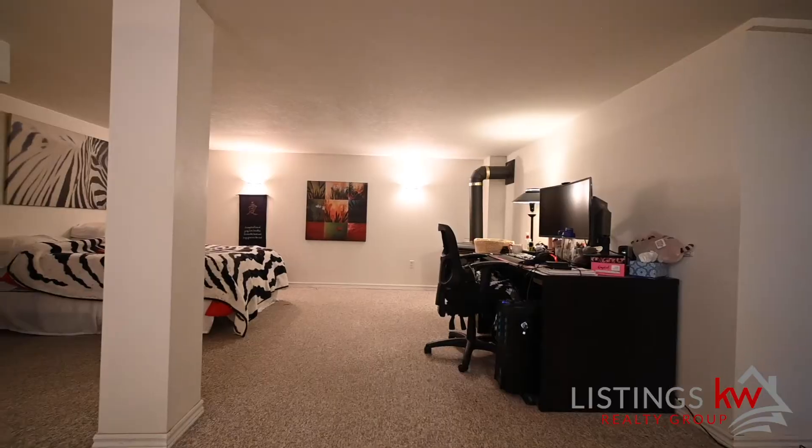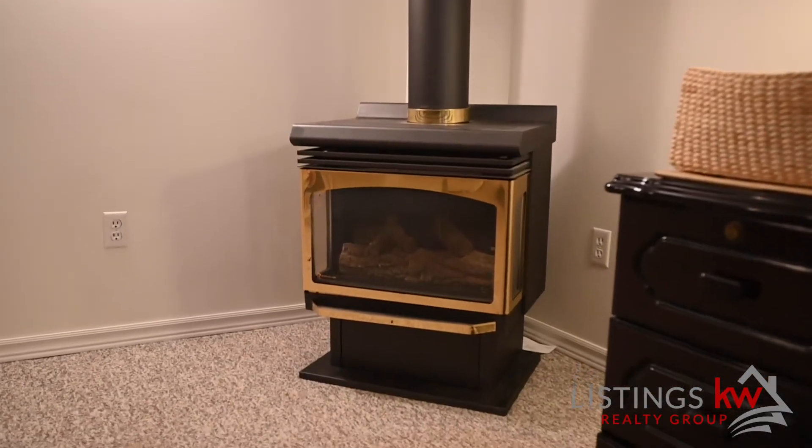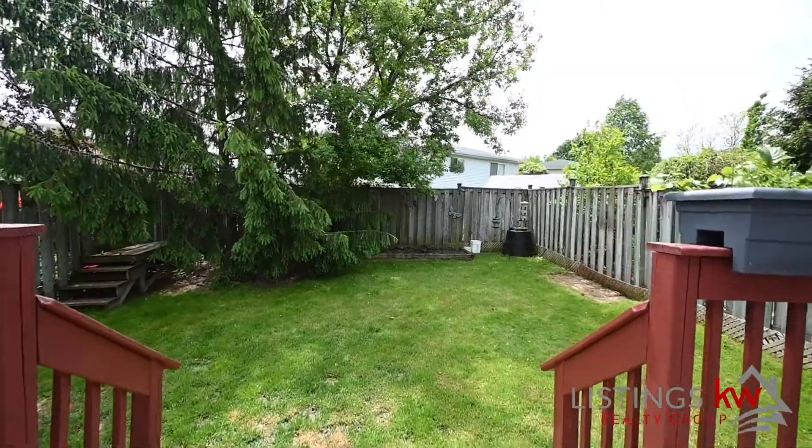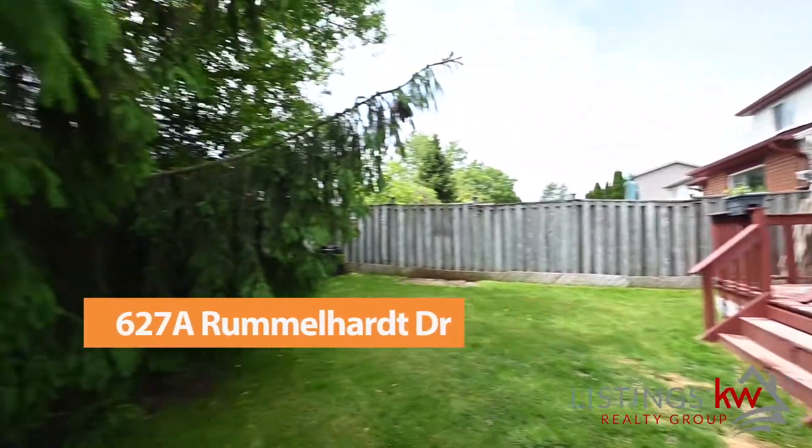Check out all this space in the basement. The backyard is completely fenced off — it gives you a great opportunity for your own personal oasis.